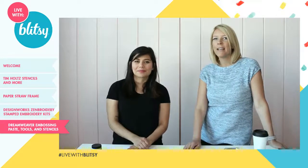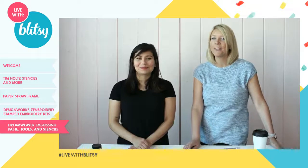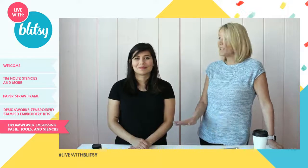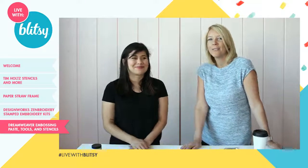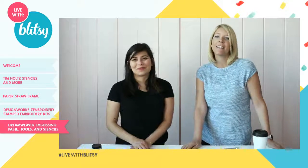Thank you guys so much for joining us! We'll be back on Thursday with the Queen Company exclusive bundles for shaker cards, the Color Burst and embossing paste demo, and even more. Thanks so much to Claudia for everything, and to Megan the Third who joined us earlier. We'll see you guys on Thursday at 10!